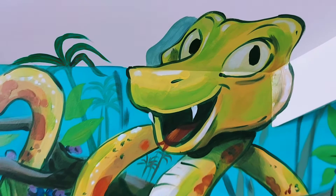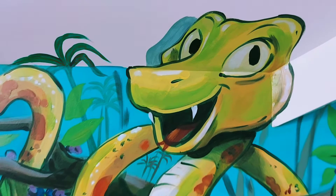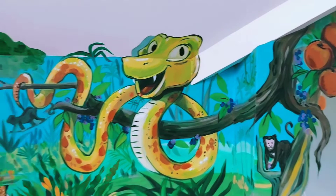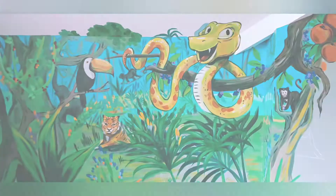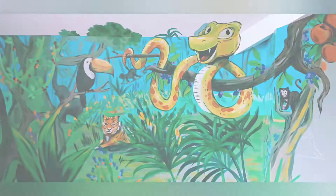Also like other reptiles, snakes are covered in scales. The scales come in different shapes and sizes depending on the snake. These scales protect the snake's body and can help retain moisture. All of the scales of a snake together are called the snake skin. The snake skin is shed on a regular basis in a snake's life.